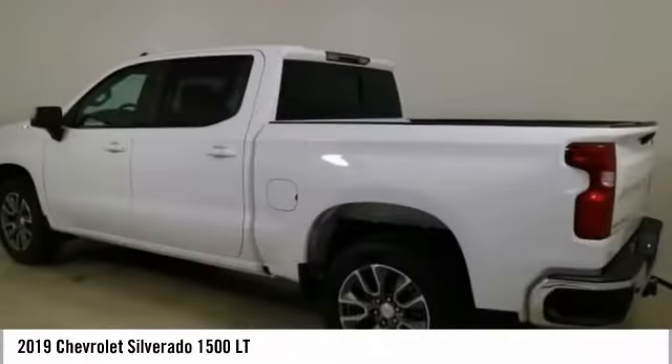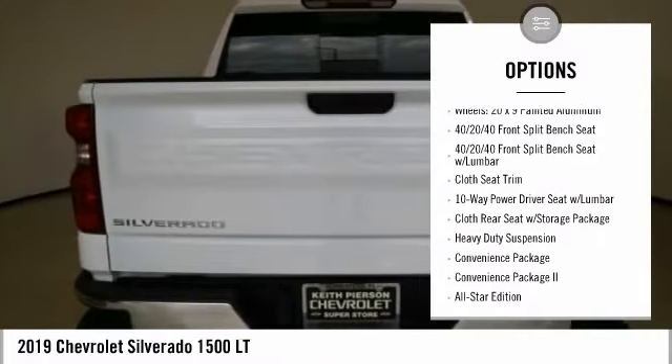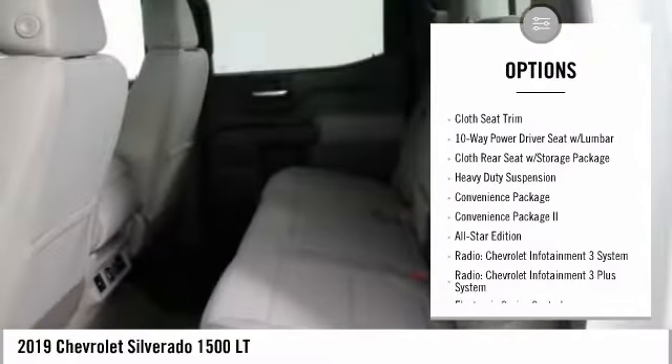Here are some of this vehicle's great options: traction control, remote engine start, steering wheel audio controls, and air conditioning.